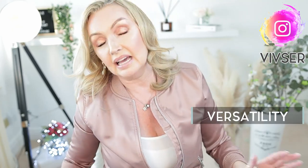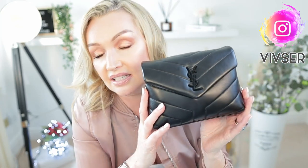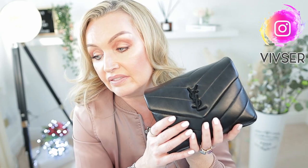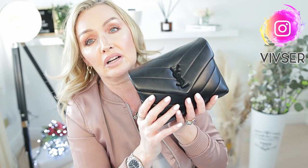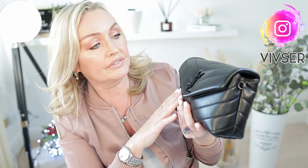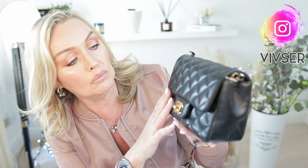Versatility-wise, the YSL is incredibly versatile — you can throw it on with jeans, take the strap off and use it as a clutch in the evening if you like, though personally I find it a touch too bulky as an evening bag. It's a no-brainer for lunches or dinners. I'd give her four out of five for versatility, taking one point away because I wouldn't wear her to a wedding.